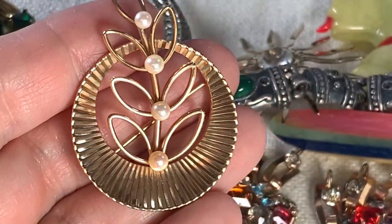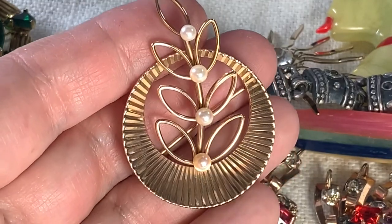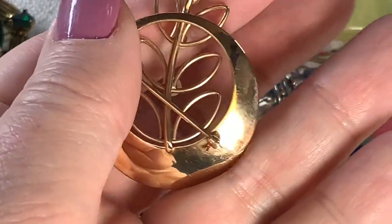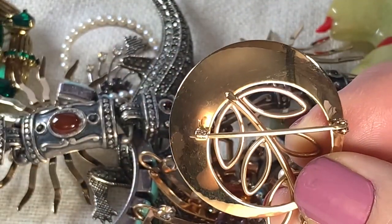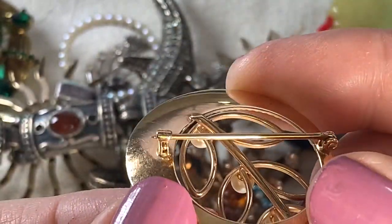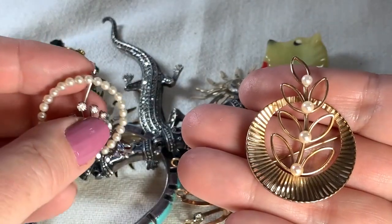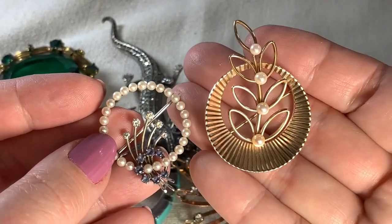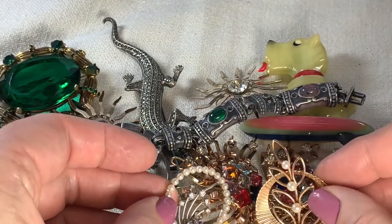I was showing this on a recent haul video — this is also real gold. I think I paid three for this, maybe two. It says 14 carat right there. I do really love brooches. These two I was thinking about keeping. I do sell gold right away when I get it — I don't usually find it very often, but sometimes I do.